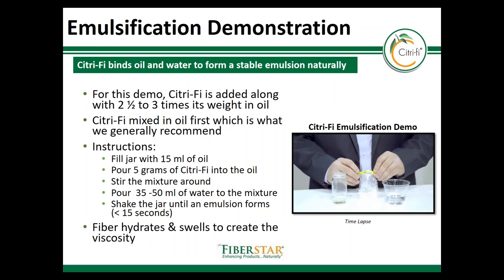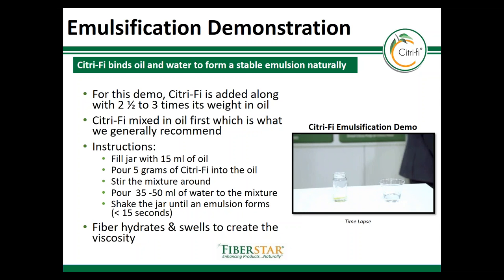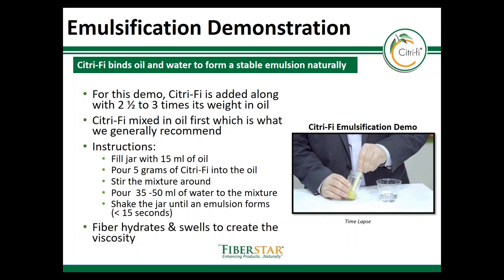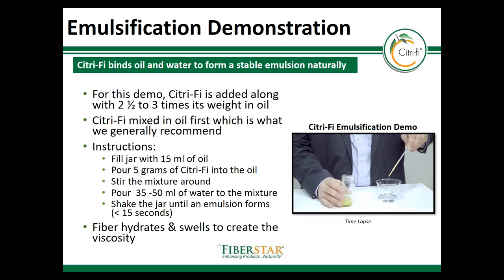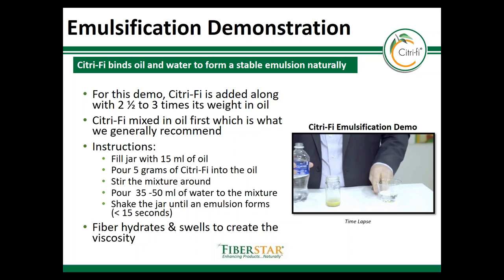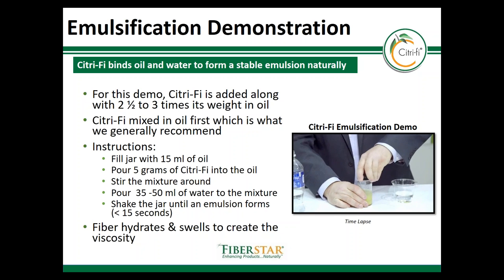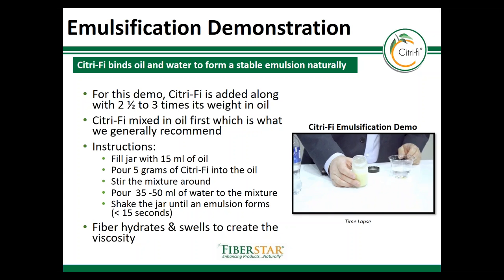This is an emulsification demonstration that we commonly do to show off the emulsification stability. Citrify will hold two and a half to three times its weight in oil, and this is a unique structural feature of a natural fiber, since most other emulsion fibers are chemically modified or at a high cost. In this demo, five grams of Citrify 140 are added to 15 milliliters of vegetable oil. The mixture is stirred for a few seconds and then water is added. At first the solution will have really low viscosity, but as the water is added and the solution is mixed, the solution will begin to swell to create viscosity and a stable emulsion.